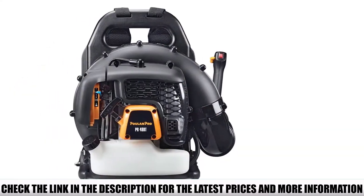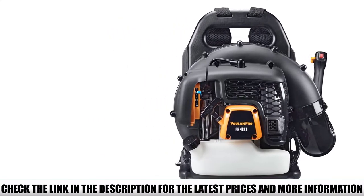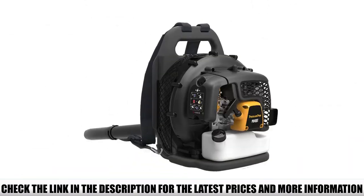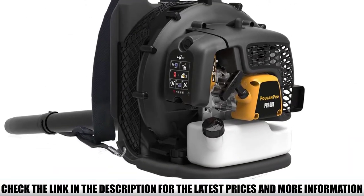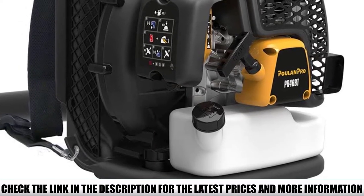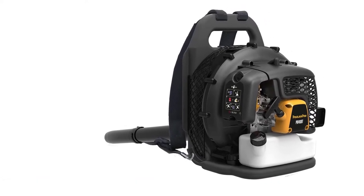The Poulan Pro comes with a lot of useful features that make using it very intuitive. For instance, it has a variable speed feature which helps you adjust the speed of the air depending on the material you're blowing. You can reduce the speed for light materials such as dry leaves, and increase it to blow off denser or heavier materials such as sticky wet leaves and debris.